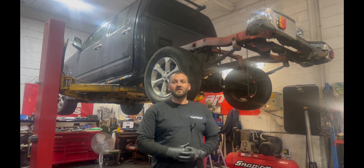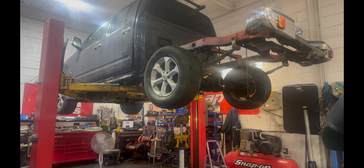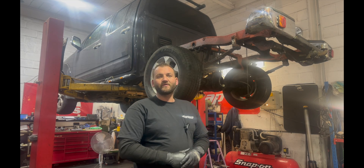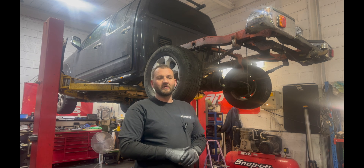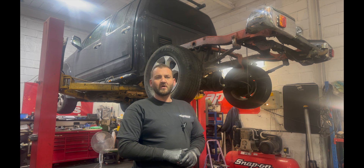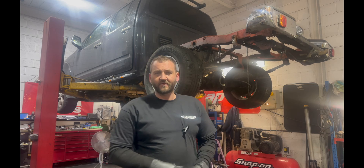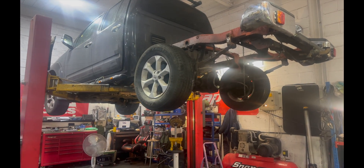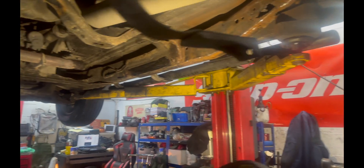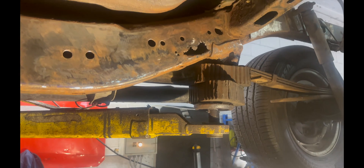Hello, welcome back to the channel. We've got in at the moment a Nissan Navara, 2008, with the normal rotted chassis. It's been into repair at another garage — we're not going to name any names — but we are going to show you their work. It cost £1,200 and the work is absolutely shocking. I'll take you through what they've done and what we're going to do. They've told the customer this vehicle is all good, ready to go.